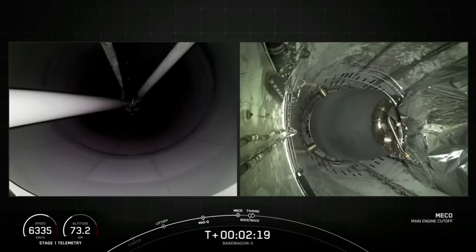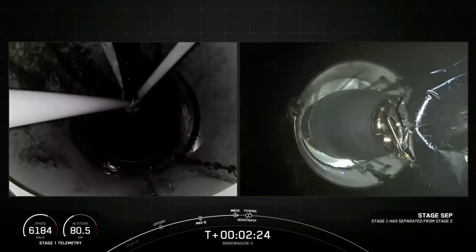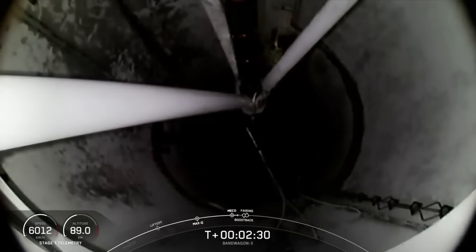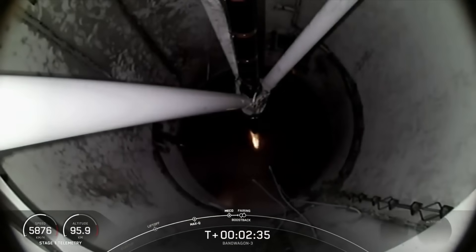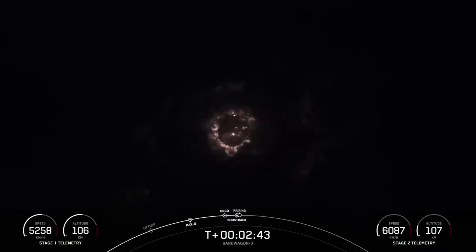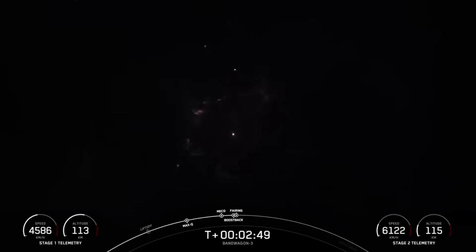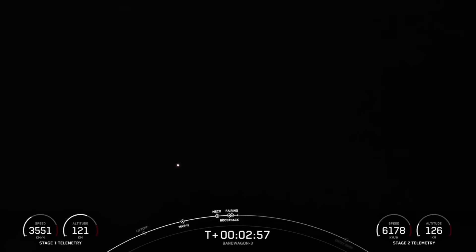Main engine cutoff. Stage separation confirmed. MVAC ignition. Stage one boost back startup. Fairing separation confirmed. And there we heard those events that happened back to back: main engine cutoff, stage separation, stage one flip, second engine start one, the start of the boost back burn on the first stage, and fairing separation.